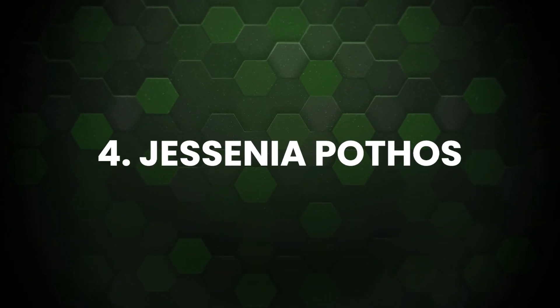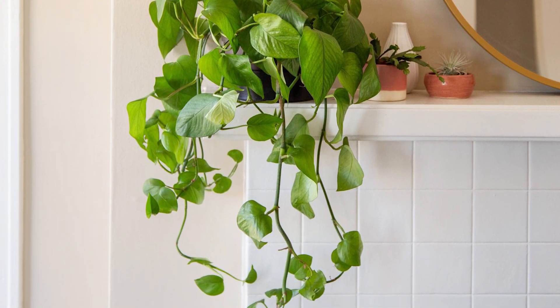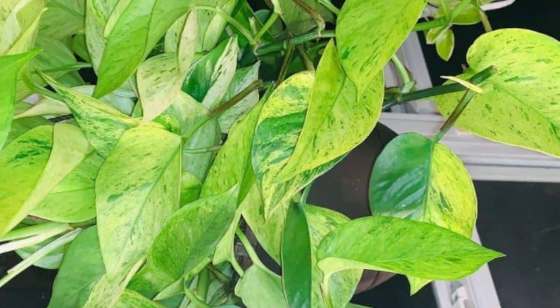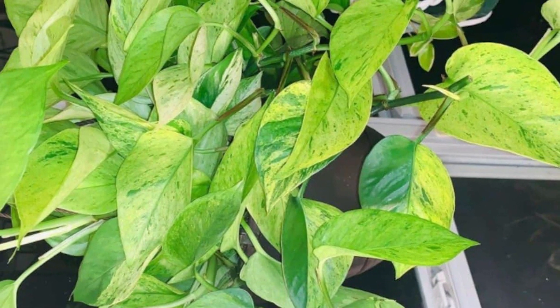Jessenia Pothos: You won't have to worry about repotting Jessenia Pothos anytime soon as it's a slow grower. The foliage is heart-shaped and bears a close resemblance to Marble Queen Pothos with less prominent variegation.